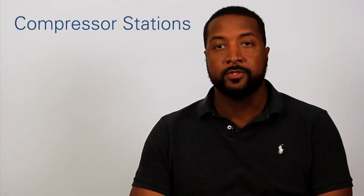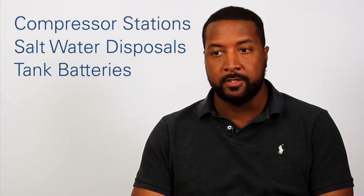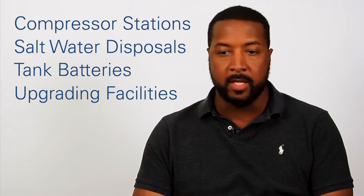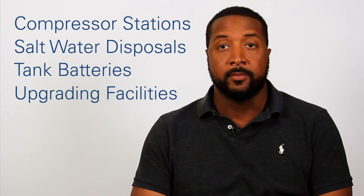We're building compressor stations, we're building saltwater disposals — SWDs — tank batteries, and we're upgrading facilities. Some of these projects may be a little bit smaller, but that's what's needed to develop these gathering systems.